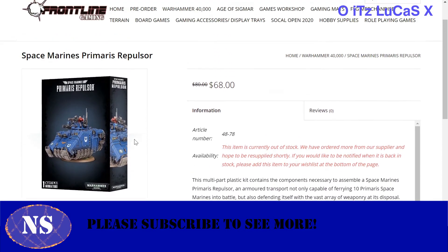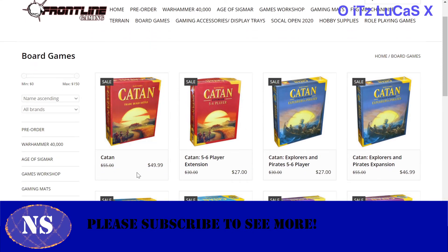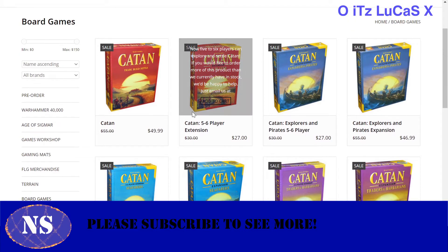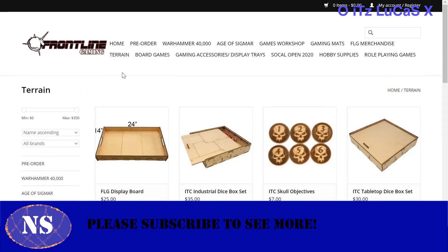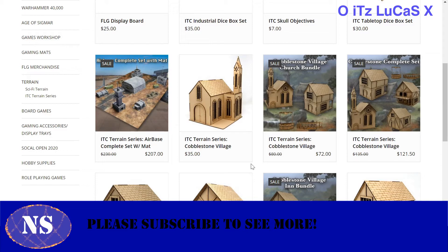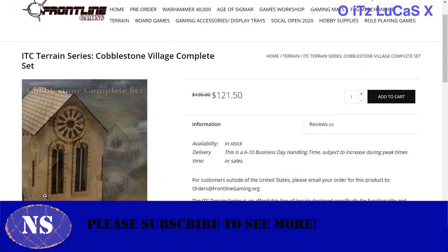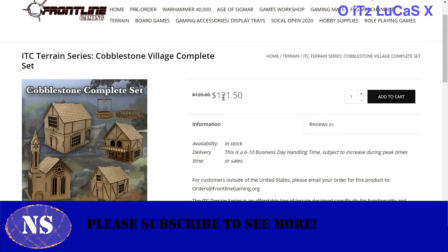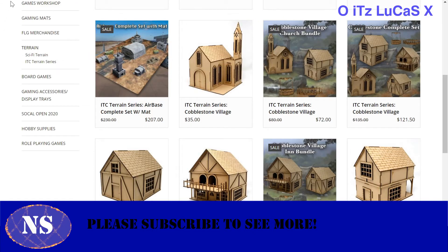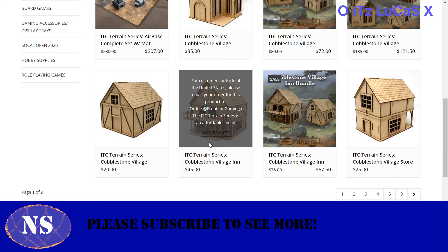So if you want to get 40k and your mats bundled together for a better shipping price, you can do that with Frontline Gaming. They also do laser cutting. And this is why you need to look around — a little village of four buildings and two accessories there might be $121, but the same equivalent at TT Combat could be $40-60. Please look around before you buy. You don't need to spend $45 on a house when you can spend $15.